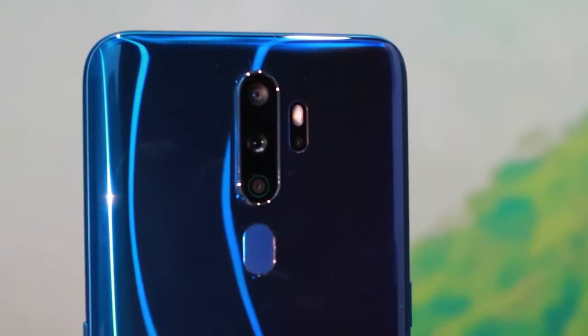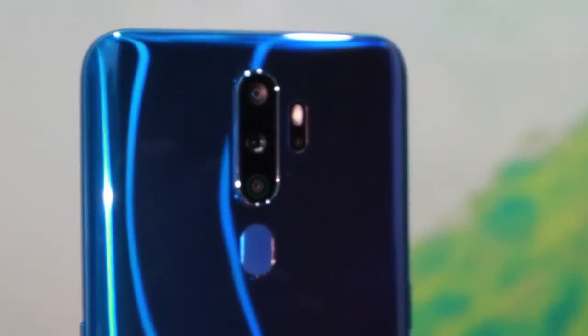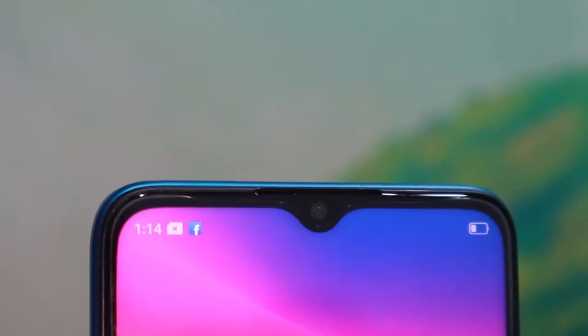After that, let's go to the camera, because for me personally, one of the things I really consider is the camera. Camera is really a must for me.